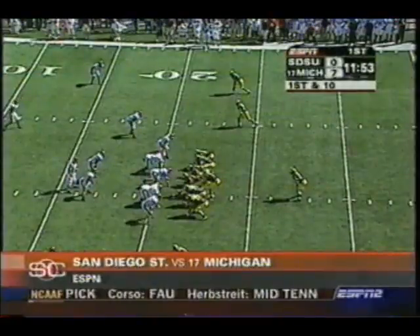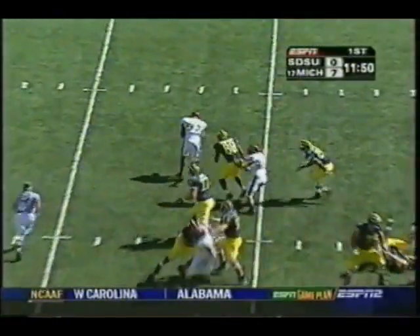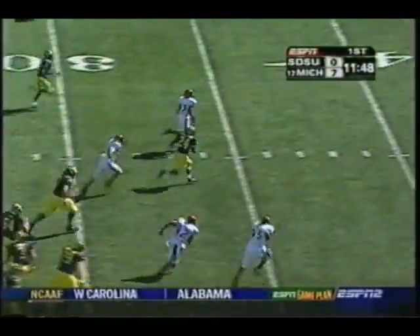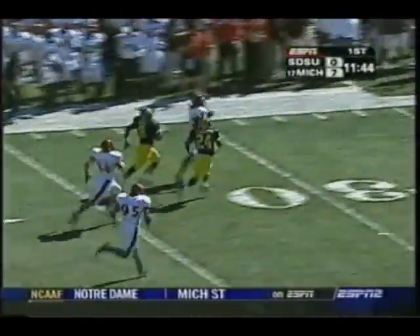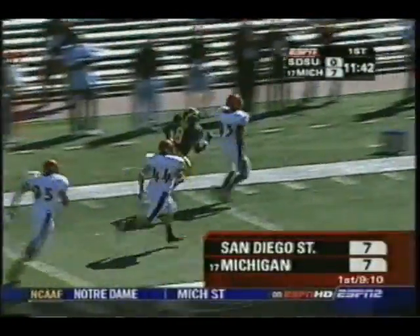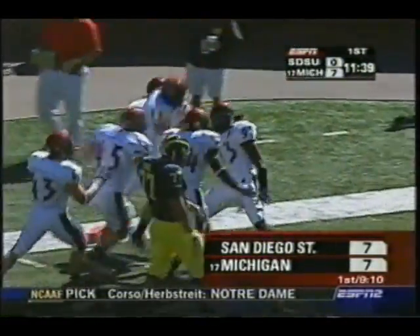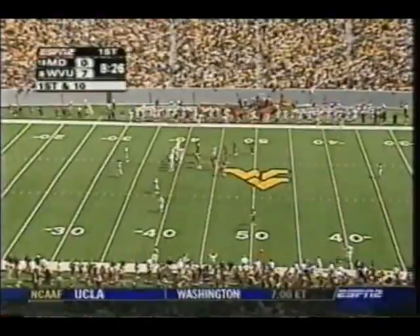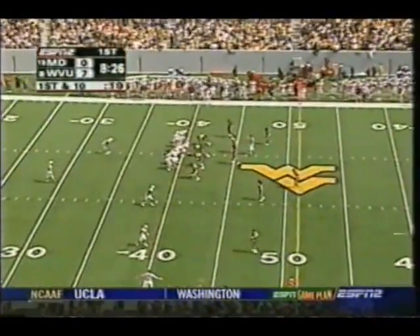Getting a little crazier than maybe the Wolverines would like in Ann Arbor. Already up seven, Chad is looking but never saw it — oh boy, he just got hammered. Antoine Applewhite collects it for the INT and takes it back all the way to the three. A holding penalty brought it back to the 13, but the Aztecs cashed in nonetheless and have tied it up at seven apiece. Michigan's offense struggled big time last week, tied up against San Diego State.